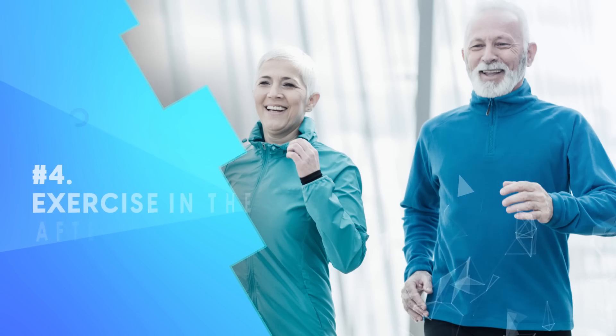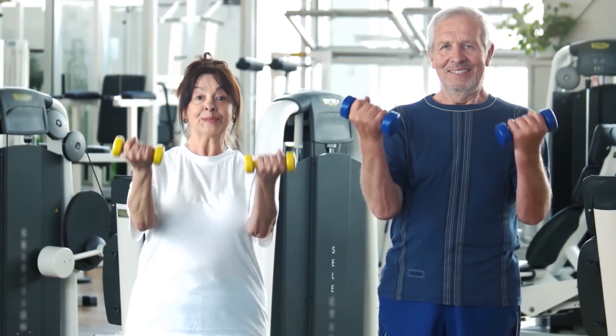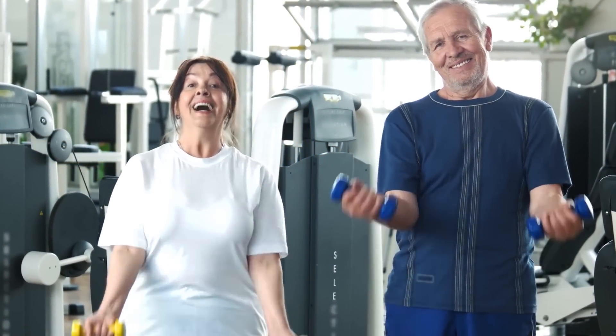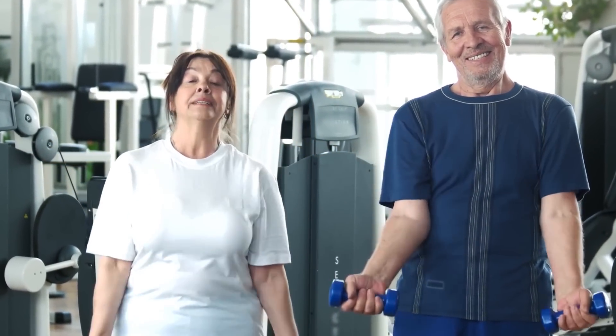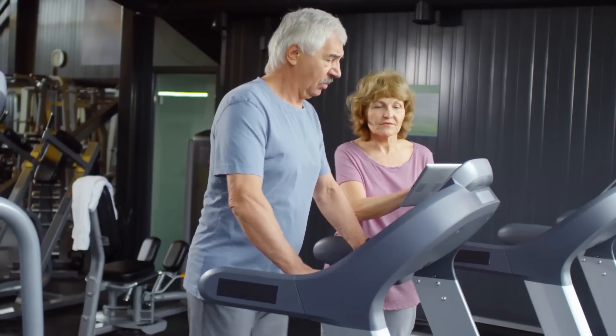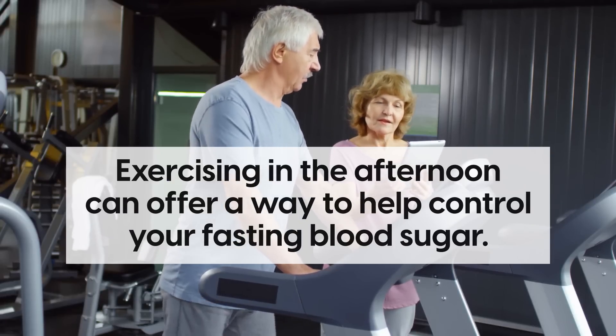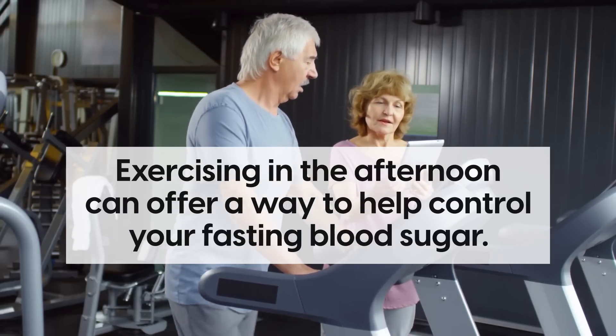Number 4: Exercise in the afternoon. What you do the day before impacts your blood sugar the following morning. Exercise is a key piece when it comes to controlling blood sugar levels, as well as maintaining optimal health. In particular, exercising in the afternoon can offer a way to help control your fasting blood sugar.